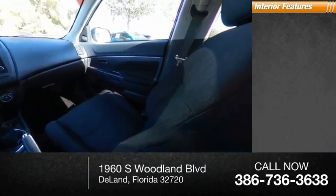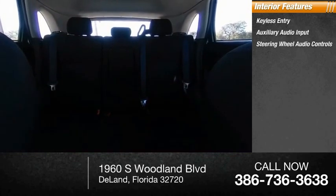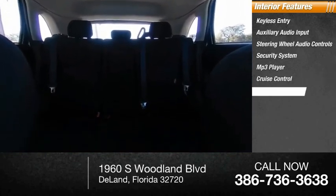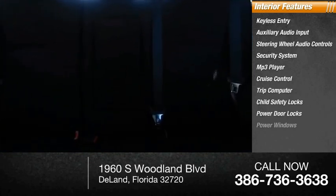Inside you'll find keyless entry, auxiliary audio input, steering wheel audio controls, security system, MP3 player, cruise control, trip computer, child safety locks, power door locks, and power windows.